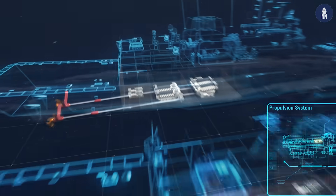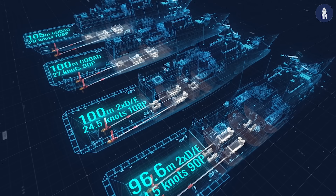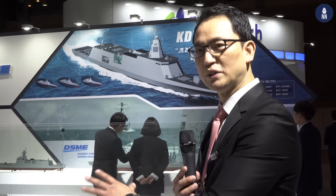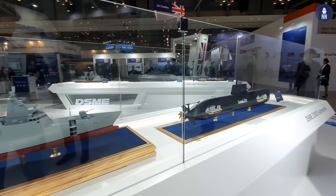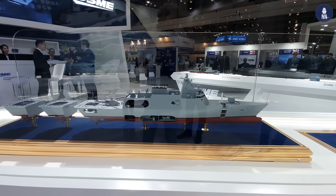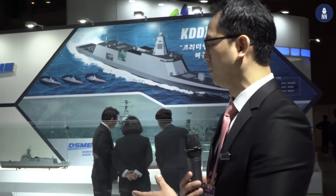The base standard length is almost 100 meters, but according to the customer's request, the length can be changed. We have provided four pre-designed optimal modules covering speed, range, length, number of crew, and mission. These mission modularity designs are very flexible.